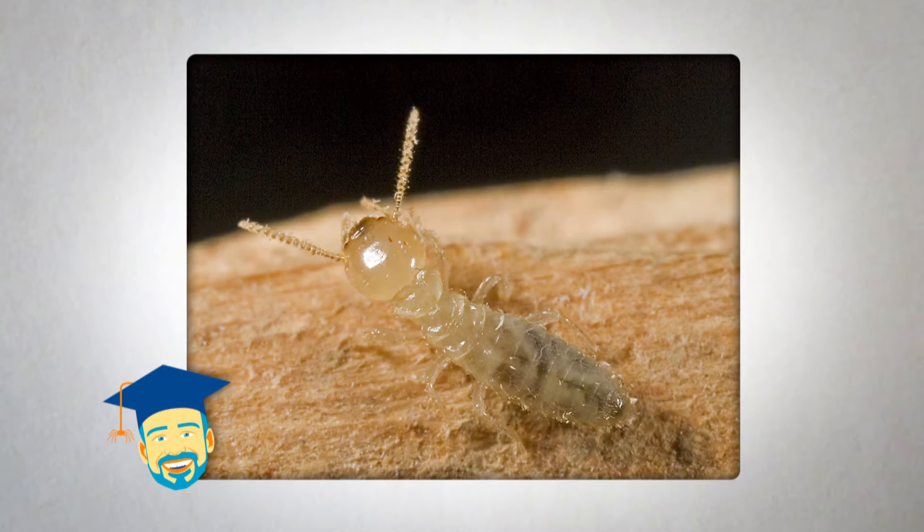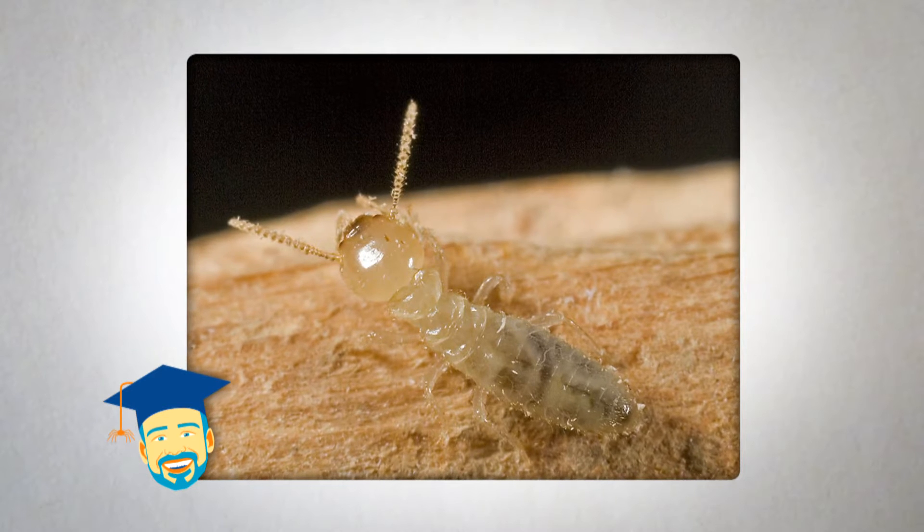I'm Dr. Jim Fredericks, Chief Entomologist at the National Pest Management Association. There are two primary types of termites found in the United States.